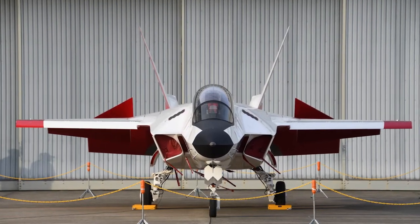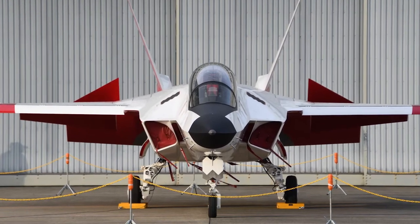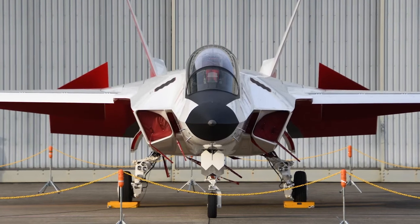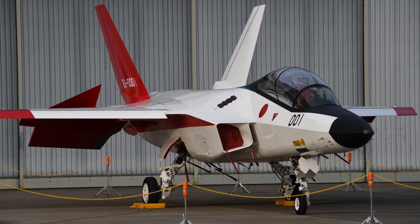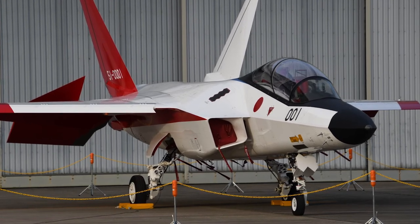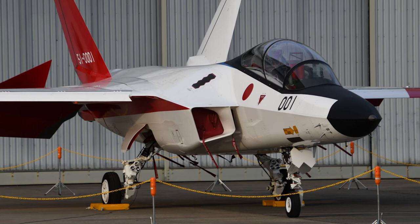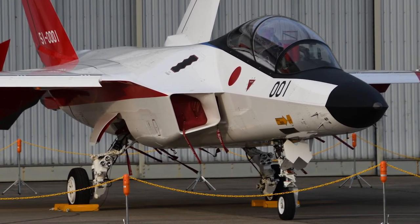The first official photos of the prototype, designated the ATD-X, were released in July 2014. ATD-X is short for Advanced Technological Demonstrator. The prototype itself was publicly shown for the first time on January 29, 2016, by which time it had received the military designation X-2. On April 22 of the same year, the X-2 made its first flight.